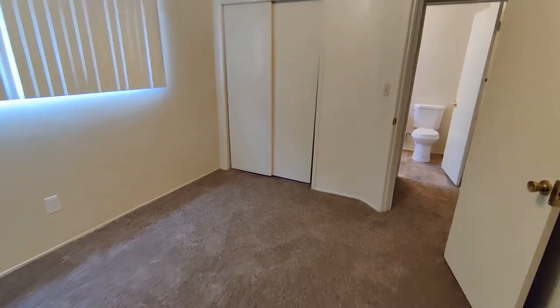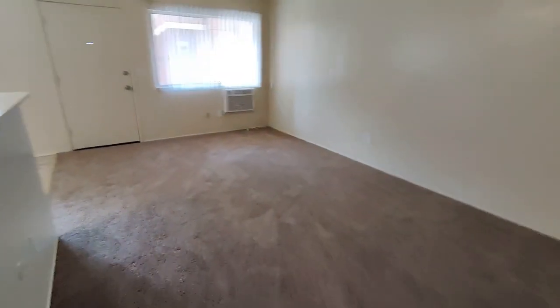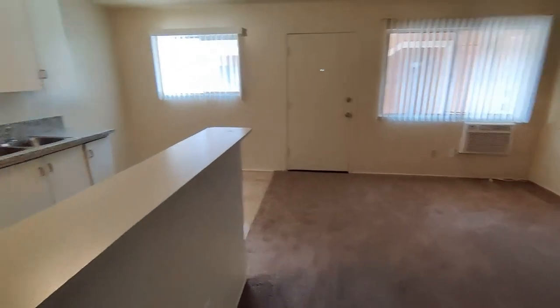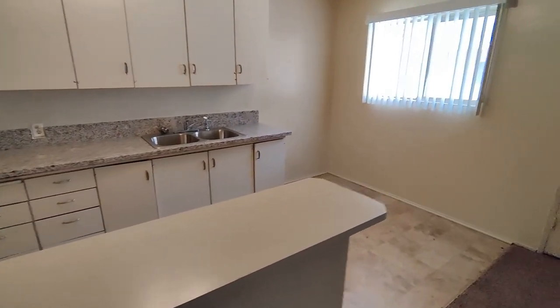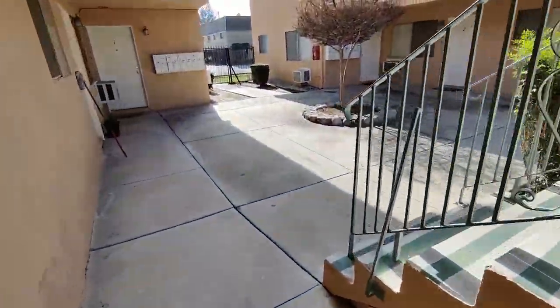So back through the apartment, leaving the bedroom into the hall. There's your bathroom on the left, into the living room on the right, kitchen there on the left. Let's go on out into the back, where you will have a one-car parking spot.